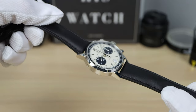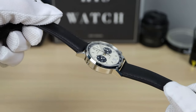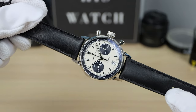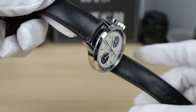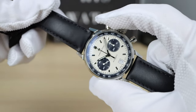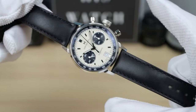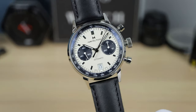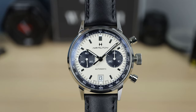We're going to talk about the history and the movement at the same time because they go hand in hand. This movement is called the H31 from Hamilton: 60-hour power reserve, 27 jewels, 28,800 VPH — so a little bit beefed up from the base ETA 7753.